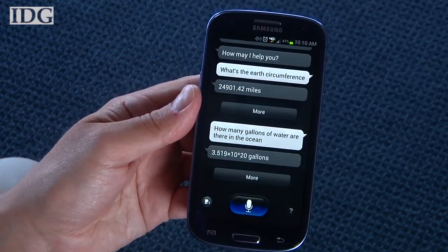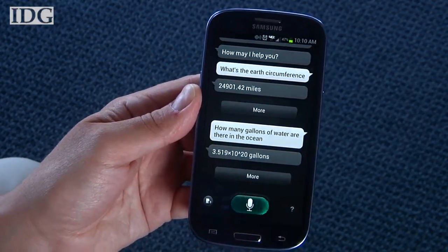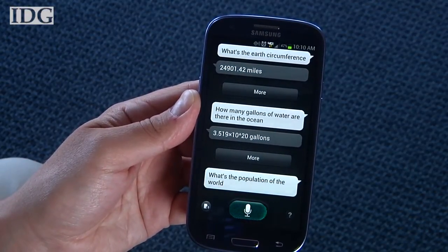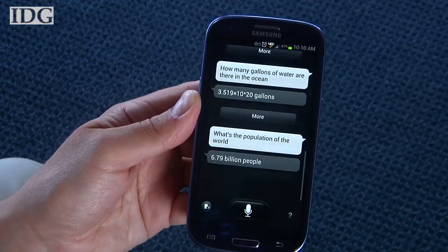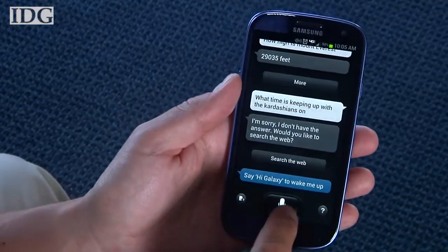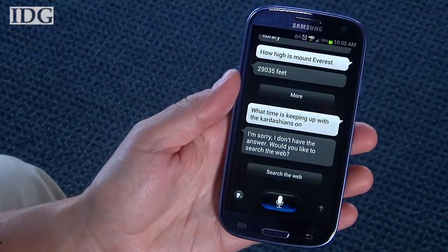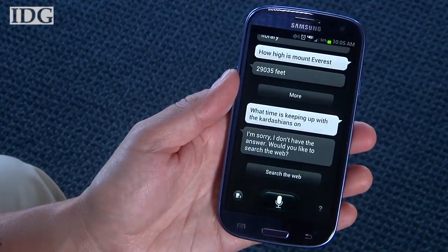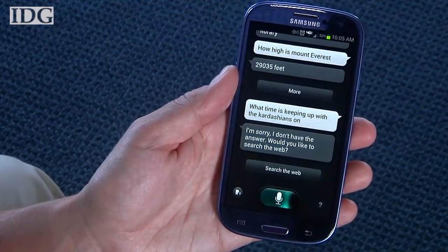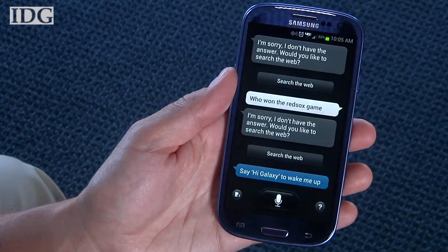What's the population of the world? 6.79 billion people. Who won the Red Sox game? I'm sorry, I don't have the answer. Would you like to search the web?